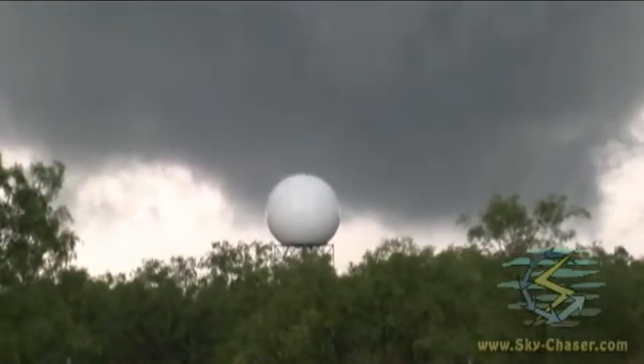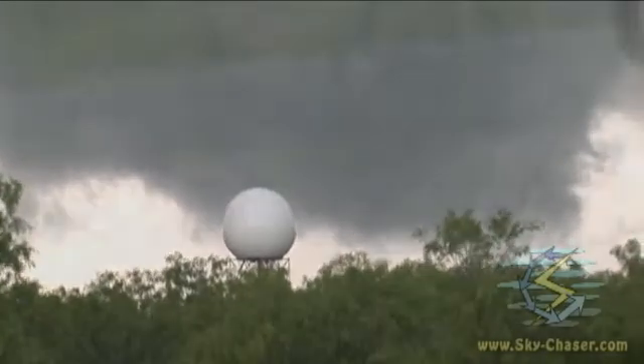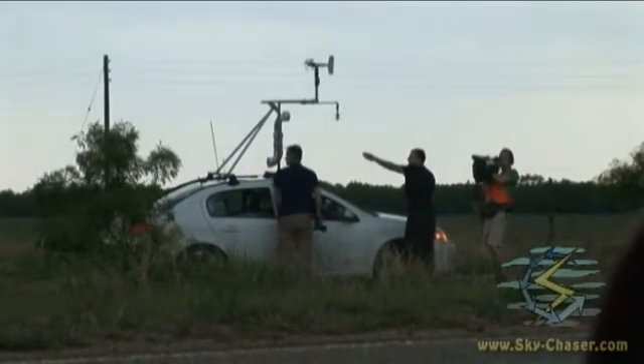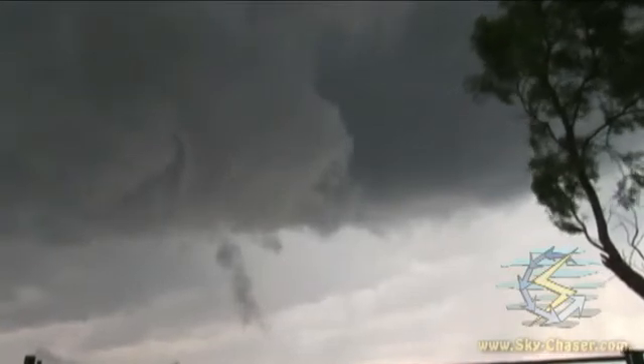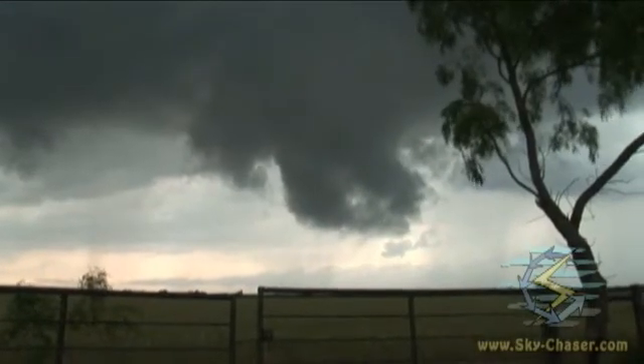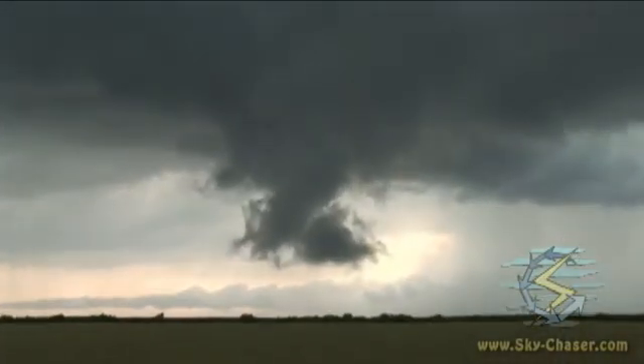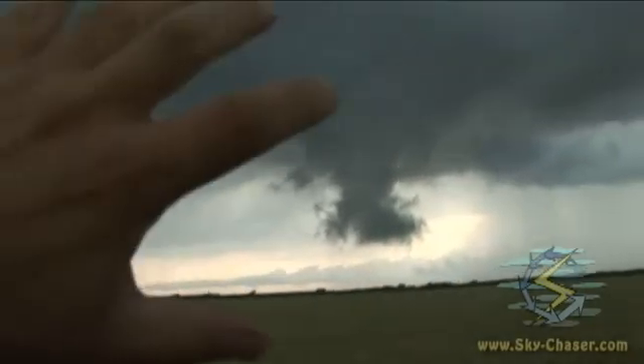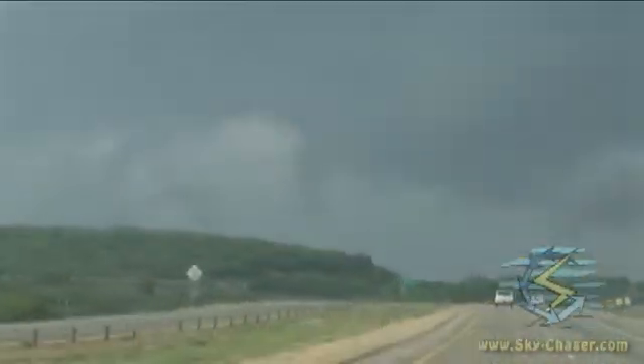That should be the Dyess Air Force Base radar site there, with a wall cloud from the old meso behind it. There's a small rotating wall cloud here. Now we've got this cell — looks like it's kind of on its way out, but there's another cell coming up to our southwest. This is another supercell that formed on the southwest side of the thunderstorm cluster. This is what it looks like there.